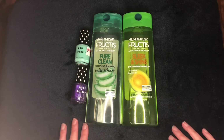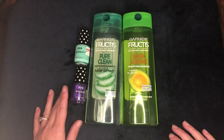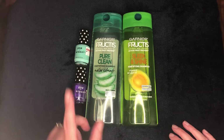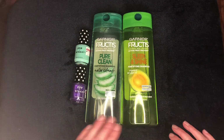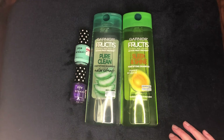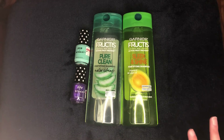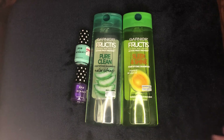Then on your next transaction, buy the two Paparazzi nail polishes — two for five. Use the four dollars in Extra Bucks you earned from the Fructis, so you'd pay just one dollar out of pocket and earn back four more Extra Bucks. Doing the two separate transactions, you'd spend six dollars then one dollar — seven dollars total out of pocket — and still have four dollars to spend on your next trip.